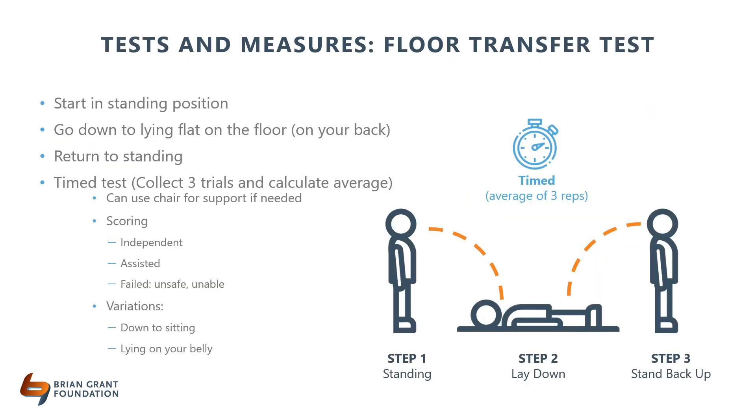The last test is the floor transfer test. Your client starts in a standing position, comes down to the floor where they will lie flat on their back, and then comes back up to standing. Ideally the test is timed three times. You can modify this test to use support like a chair, or vary the position so your client comes down onto their stomach. One study found that if people were able to do this independently, they were considered non-frail.